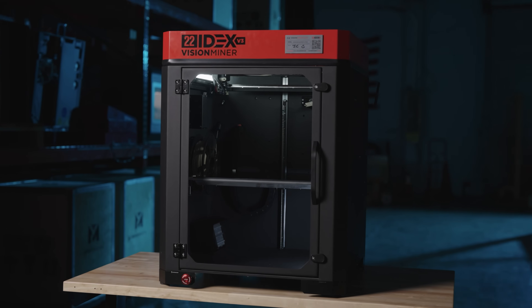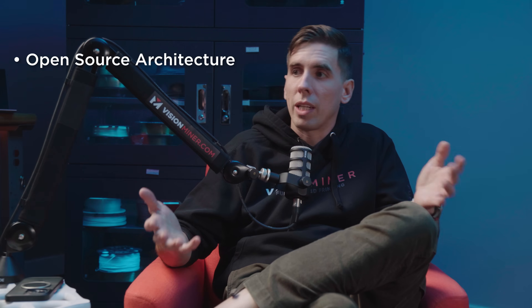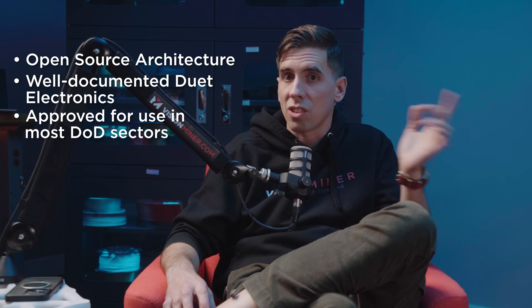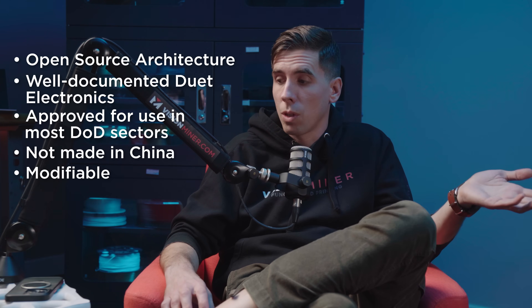Army, Marine Corps, Navy, Air Force, Space Force — you name it. What is it about the 22 IDEX that the military loves? Right out the gate, my first answer is the open source Duet stuff, mainly because it's already known. It's in many printers they already use. It's approved for use. It's not made in China. And they can modify it in any way they possibly want.